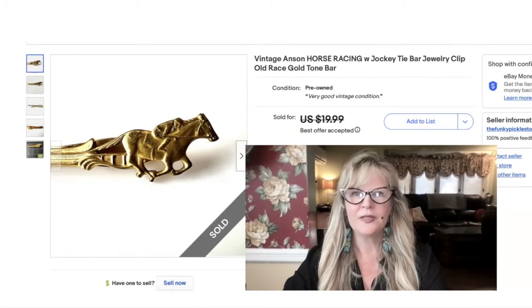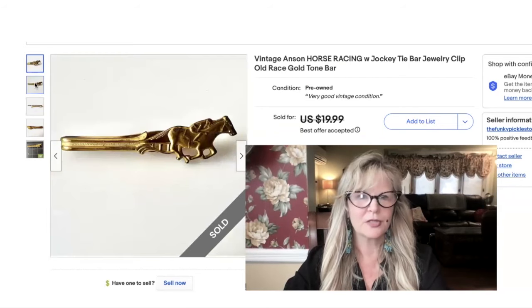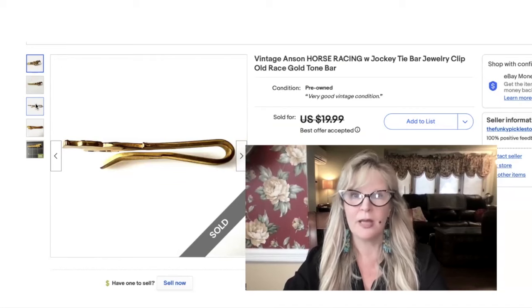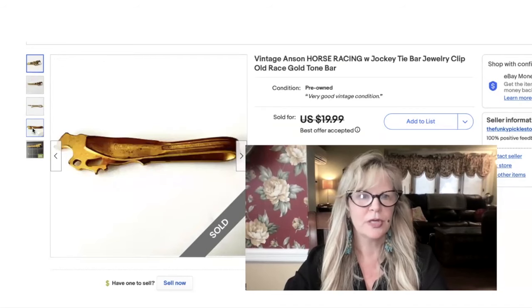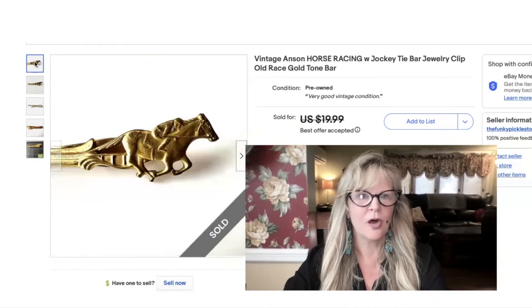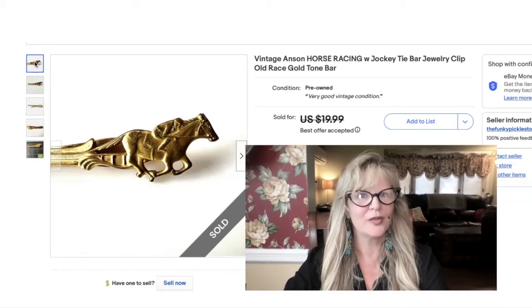I think I got this tie clip as part of an auction haul. This is by Anson — that's a very popular men's accessories company. It's not only just a horse; I do like to buy jewelry and men's accessories that feature horses, people do collect them. It's also that it has the jockey on it — I love it, I think this is an awesome item. Beautiful detailing. I took a best offer on this item — I think $15 is what I sold it for. Not in the profit because it came from one of those auction lots.